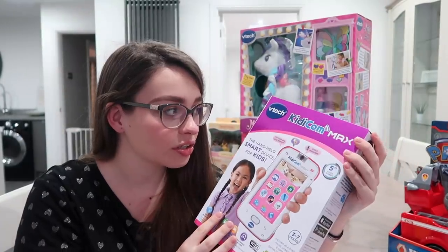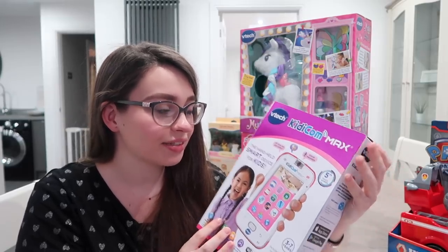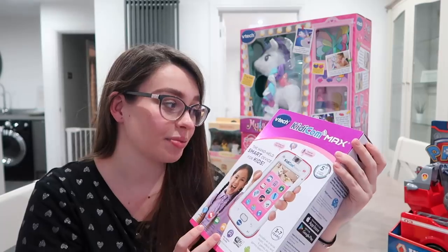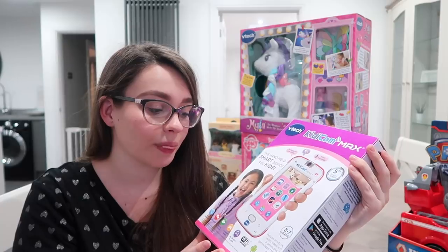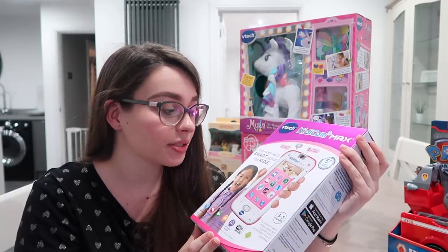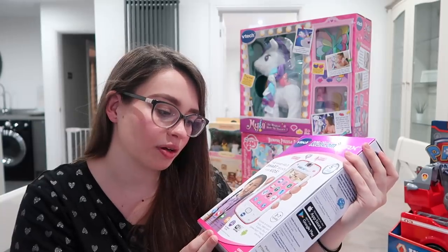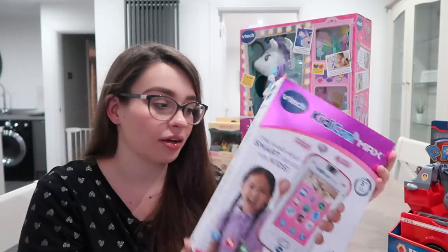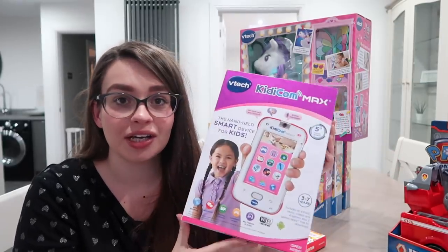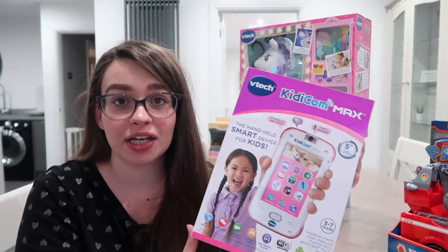This is something she did ask for — it's the Kidicom Max by VTech. It's a phone and you can send text messages, emojis, and voice messages. It's touchscreen and you can set it up to download apps with parental control. It includes an e-book, music, videos, six games plus two more, and you can download apps. It's ages three to seven, so she's pretty much right in the middle of the age range.